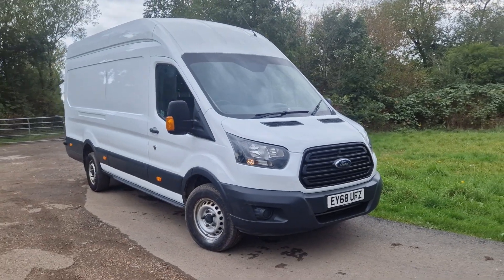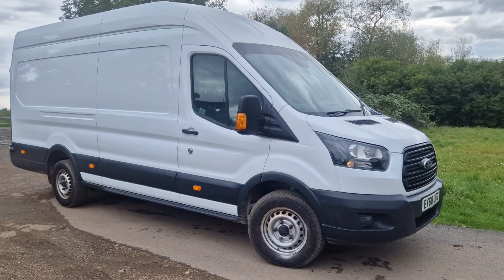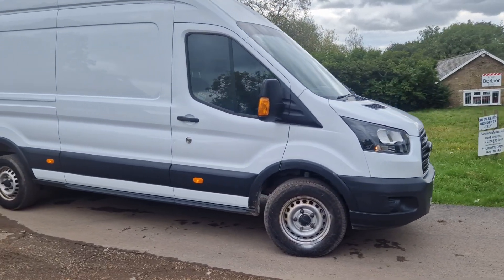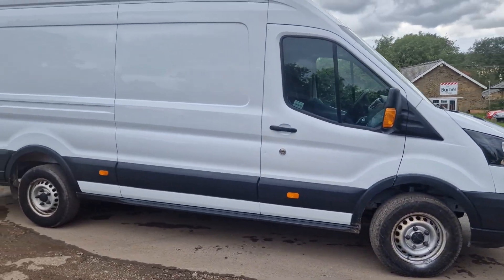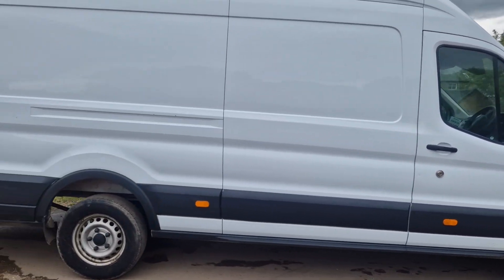Thanks for watching the video of this full Transit Jumbo — it's a big old thing this. It's one owner from new, deadlocks all around.